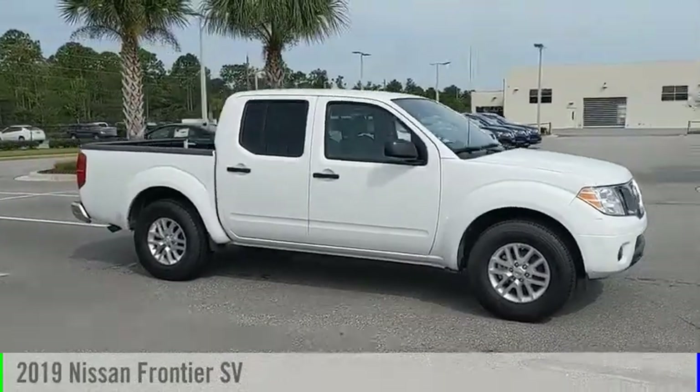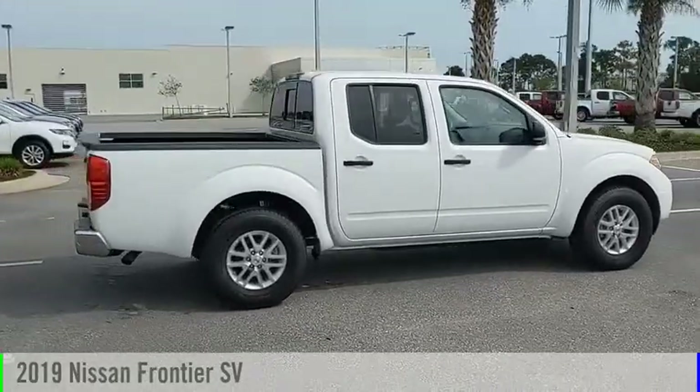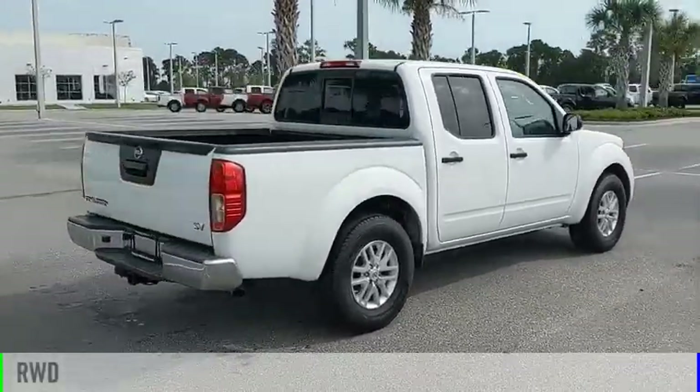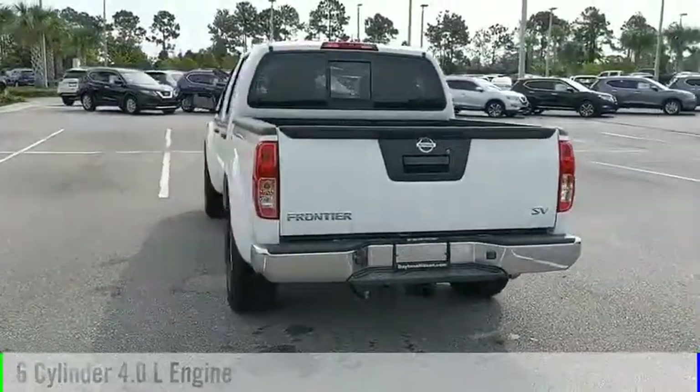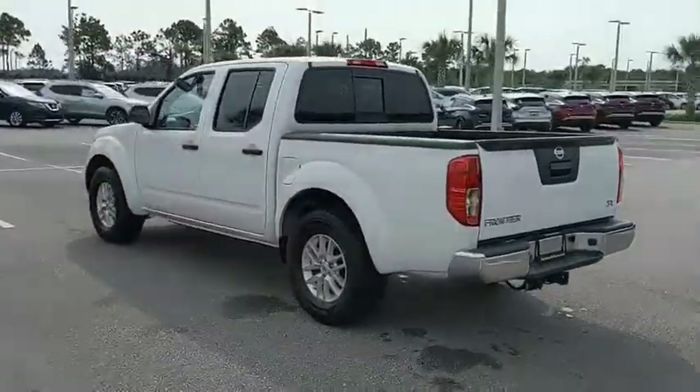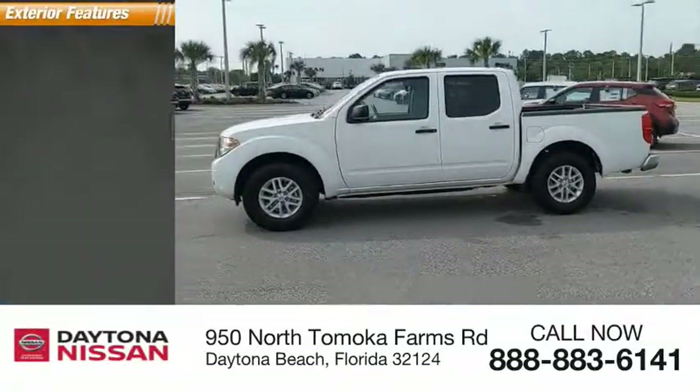Looking for the right vehicle? Check out the 2019 Frontier. This vehicle is powered by a rear-wheel drive, 6-cylinder, 4.0-liter engine and comes with an automatic transmission. This vehicle has less than 15,000 miles. Here are some of this vehicle's great options.